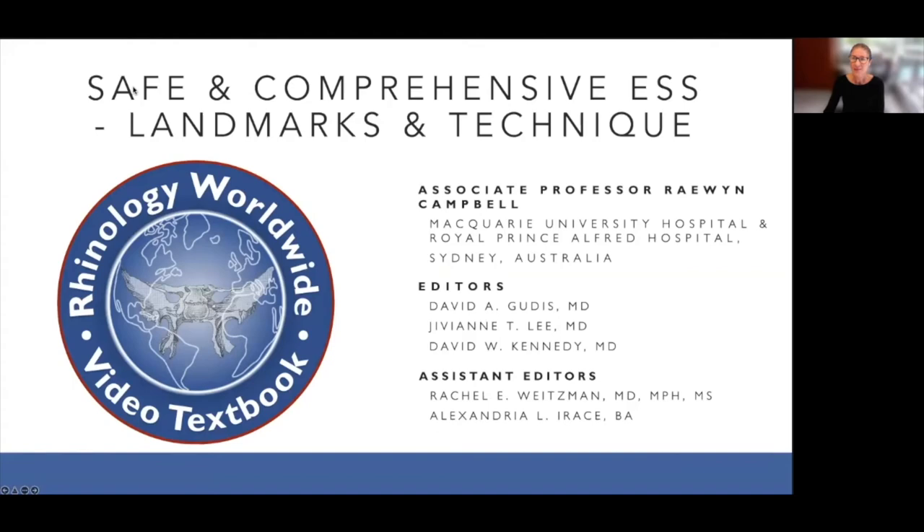My name is Raewyn Campbell, and I'm a rhinologist and anterior skull-based surgeon in Sydney, Australia. I'm going to talk about safe and comprehensive endoscopic sinus surgery, landmarks, and technique.